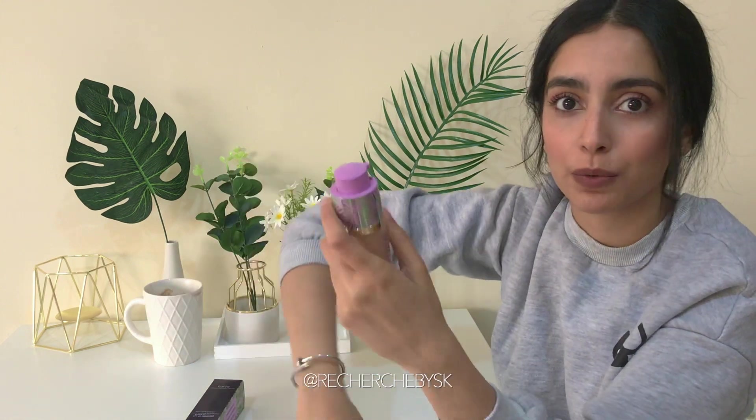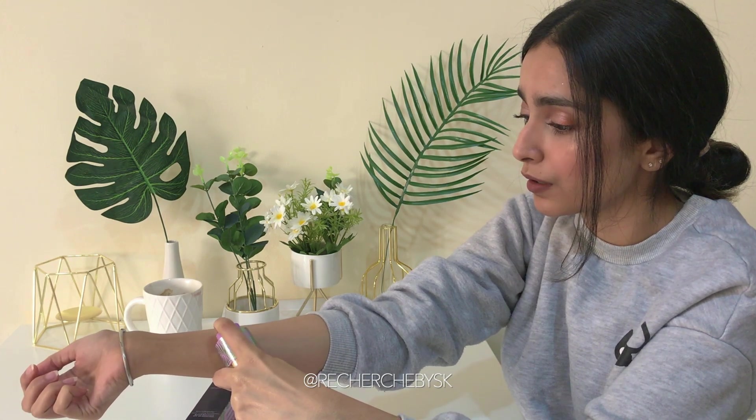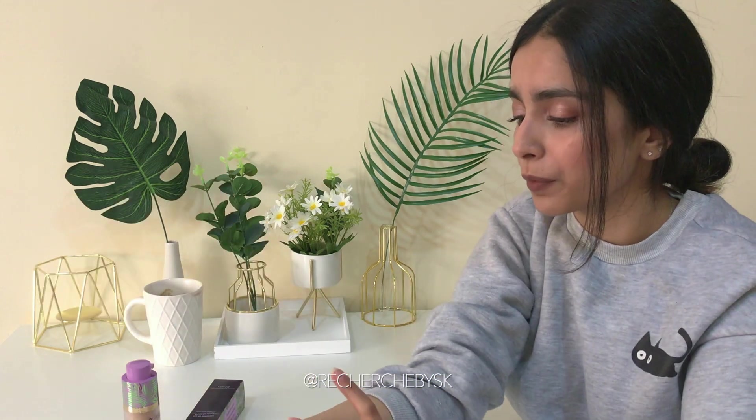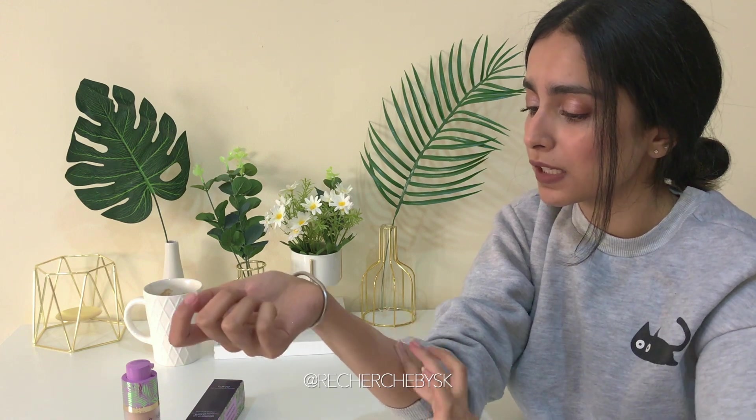It locks in once you twist it. I just want to see if this is similar, lighter, or darker than the one I applied earlier. Okay, it's a bit lighter but it has a similar — because I'm very pale — I need more of a pinkish undertone foundation.